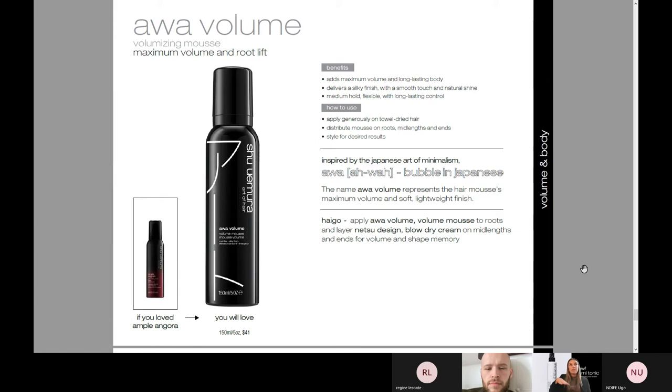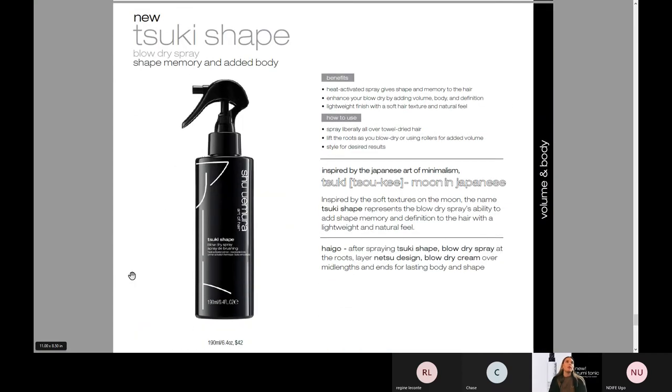Awa Volume — we have our Cozy Wave Mousse, which is more for curls, and then we have our Volume Mousse because everybody wants to have more hair. This is really adding maximum volume and long-lasting body — it's really silky, super smooth, has a beautiful natural shine. Medium hold, flexible, and has long-lasting control, which means it's great for humidity and frizziness. Even our finest clients experience frizziness, especially in the wintertime and the summertime with those extreme temperatures. This is a great way to outlive the life of just behind the chair. Ample Angora was what it was before, so I know you guys love that as well.